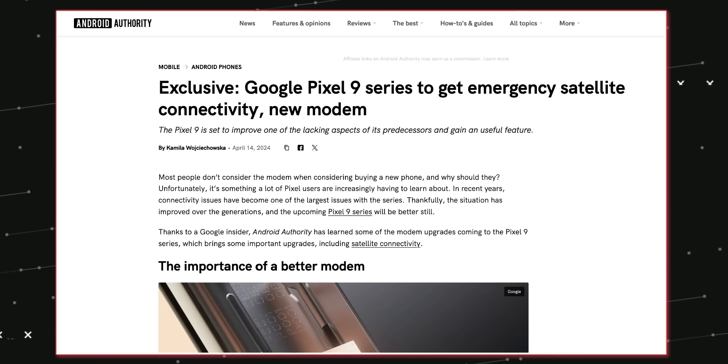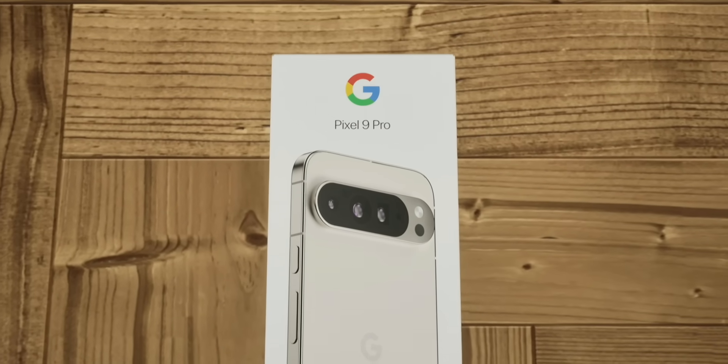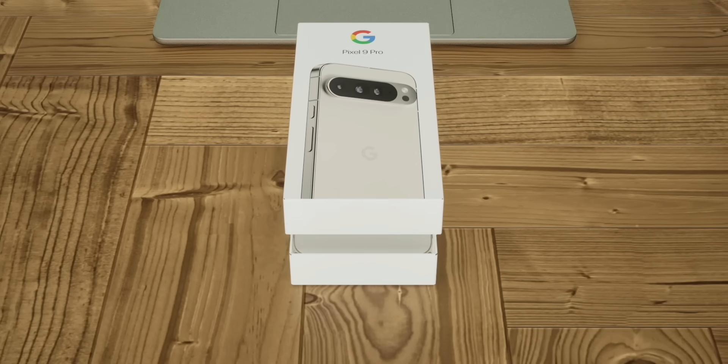Latest news suggests that Google is gonna use a new Samsung modem for better 5G and network reception. Those facing network issues in the Pixel 8 series might wanna upgrade to the Pixel 9 series for better network reception. You may also see satellite connectivity this time.